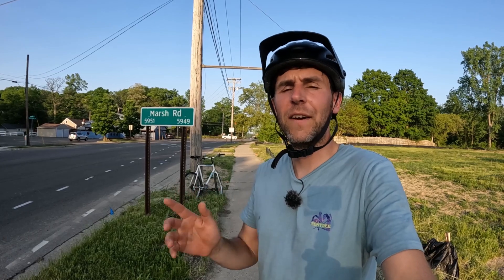What's going on YouTube? Welcome back to the Crazy Cycling channel. In today's video I'm going to talk about painted on bike lanes and why they're often not particularly effective.